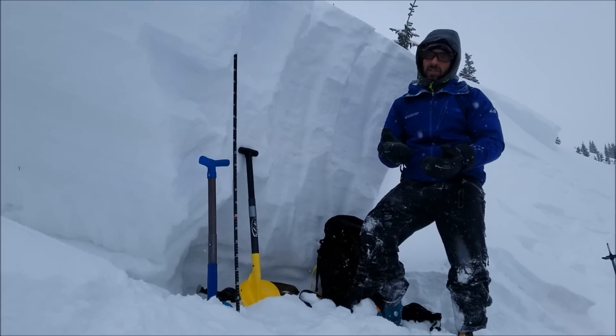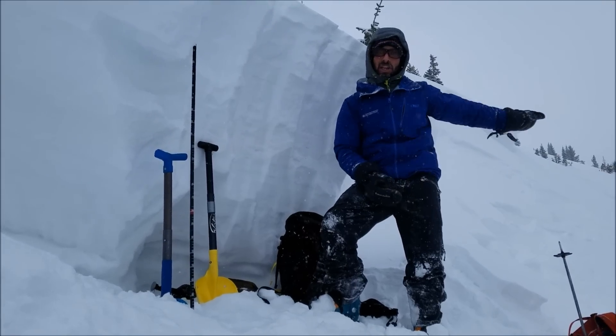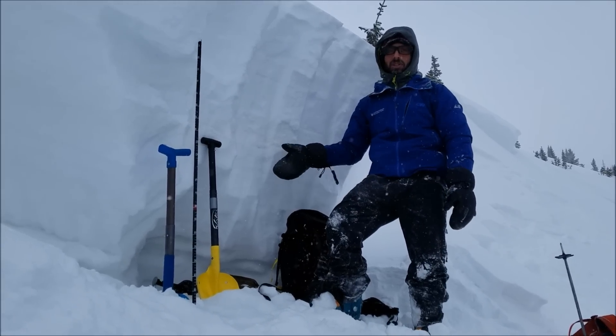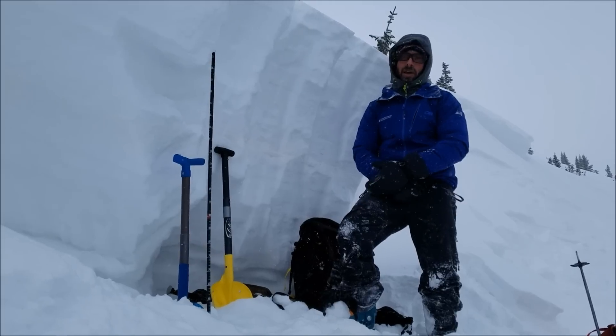The important thing we got out of this is we did some stability tests — snowpack tests — on an adjacent slope, and the extended column test didn't give us any results. But we know with this deep slab problem and this structure that we're just going to avoid these slopes. It really doesn't matter what our snowpack tests tell us.